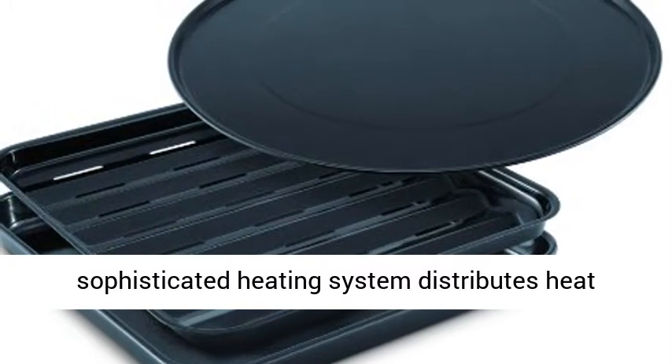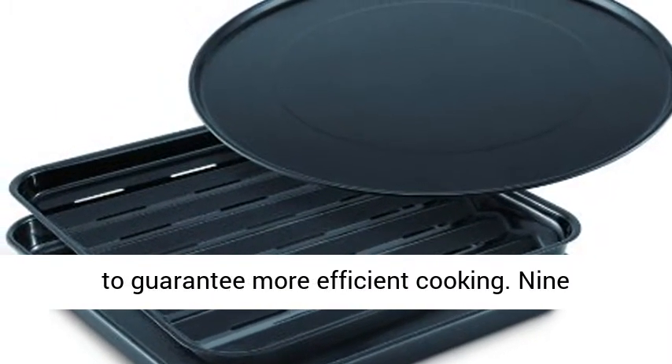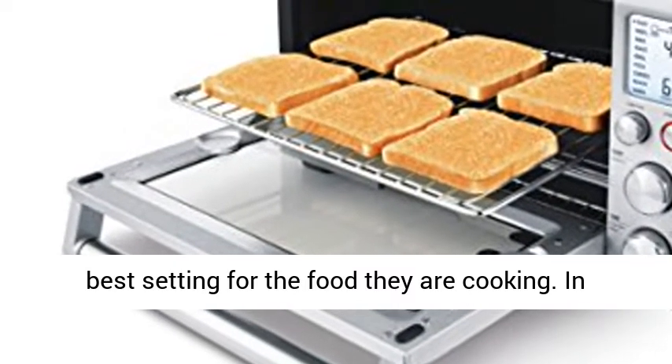This sophisticated heating system distributes heat throughout the oven when and where it is needed, to guarantee more efficient cooking. Nine different menu options allow users to choose the best setting for the food they are cooking.